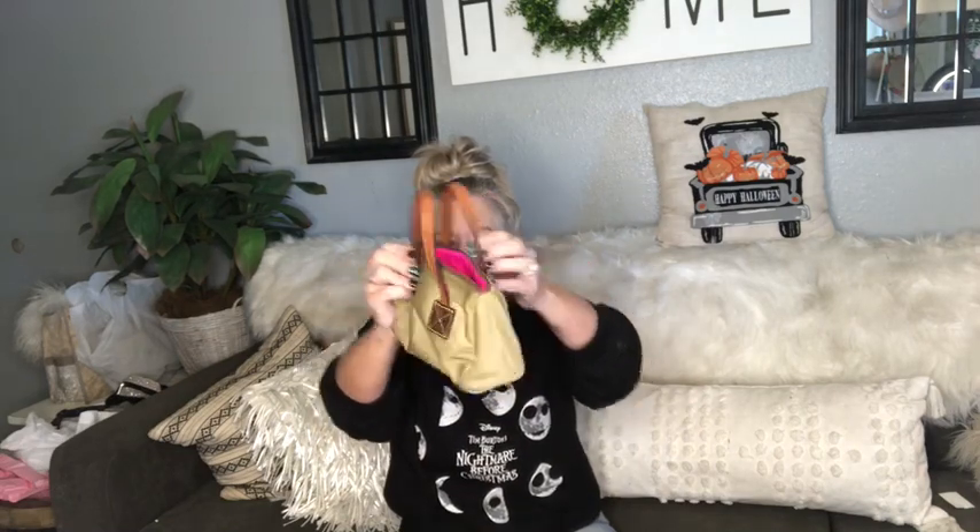This is a little Dooney & Bourke nylon mini bag — I've never seen one of these before. You can use it as a little handbag, maybe have a little one that wants to twin with mommy, or I would actually use it inside my bag as a little cosmetic bag where you can just reach in and pull it out. It's taupe with a little duck. The inside is super hot pink — it's adorable. It's a micro Dooney & Bourke speedy. The handles are leather, the zipper pull is leather, and the little duck charm is leather.